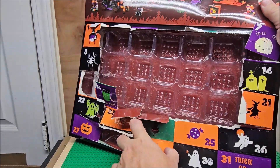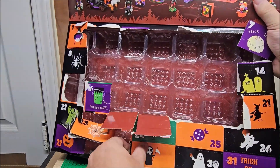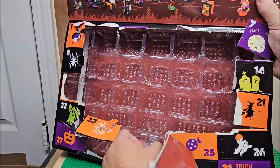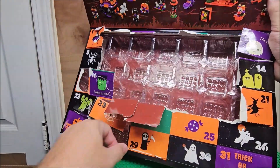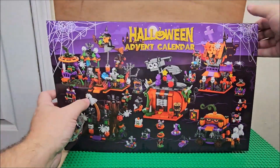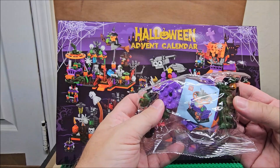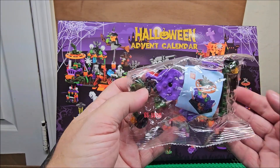Pop it open. Just ruin the box, you know. Pop it down. All right. Today we are looking at number 18. We're going to build this, and then we're going to talk about it right afterwards.